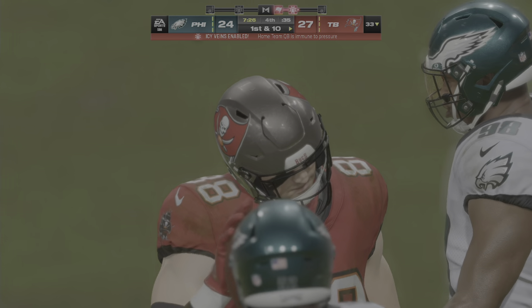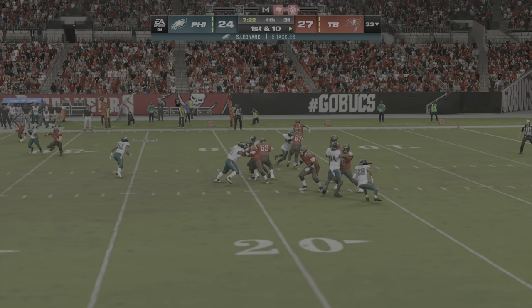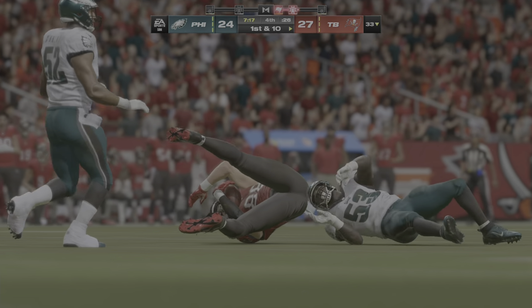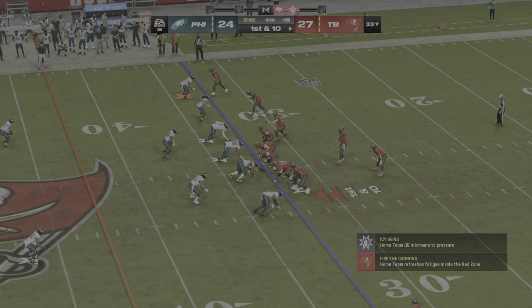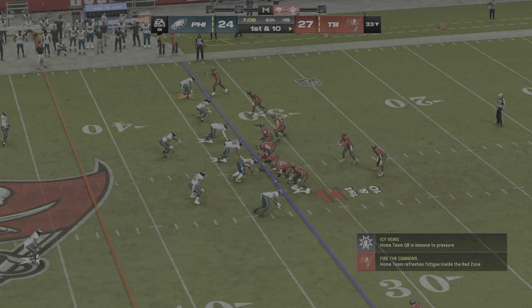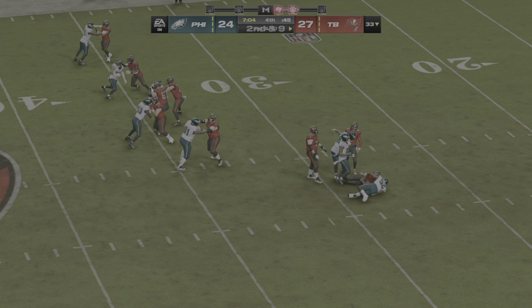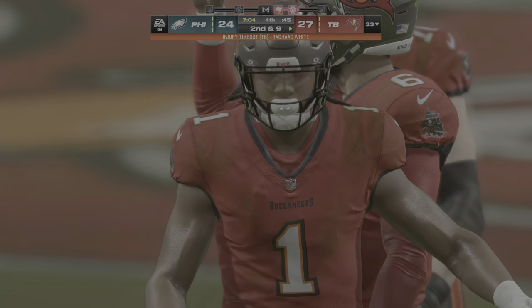That certainly appears to be a critical conversion right there, because not only do they keep the drive going, they take valuable time off the clock as well. They have to feel really good about that last completion. Now a give up the middle — it's White, and the defense closes quickly there. He'll get maybe a yard to the 33.